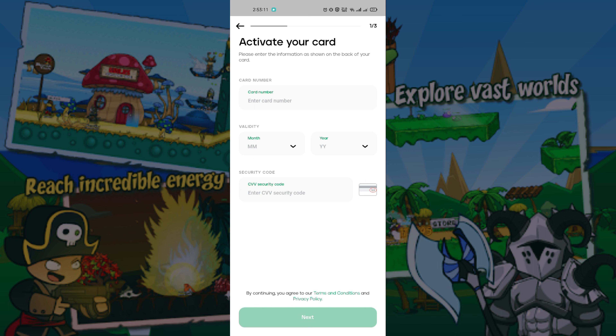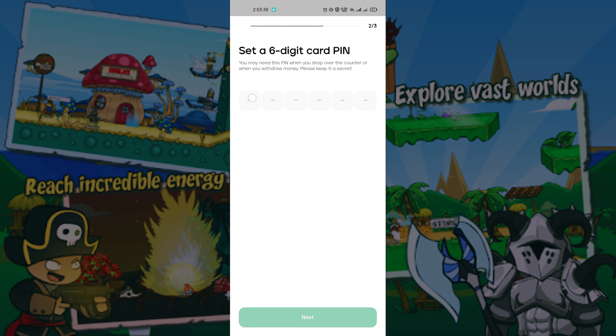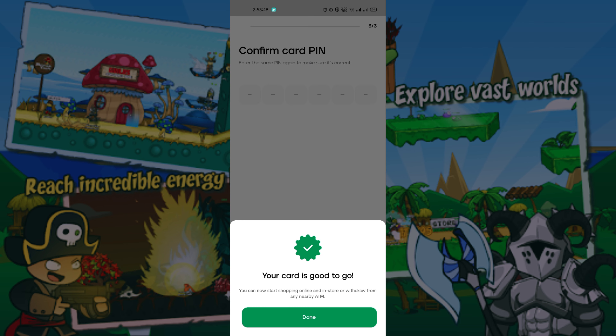Now input your card details. Create a PIN, then click Next. Click Next again and confirm your newly created PIN. Success — your card is now added.